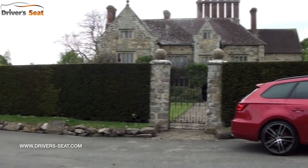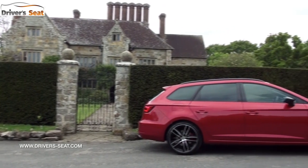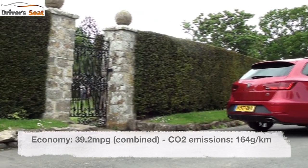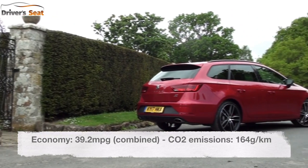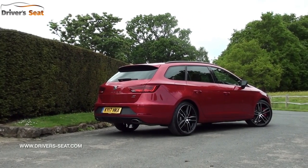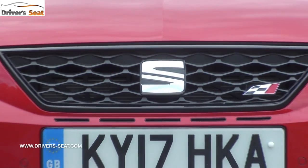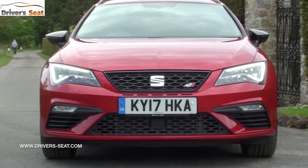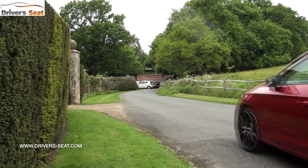What's making it work is SEAT's 4Drive four-wheel drive system, which is a Haldex VAQ system with a self-locking differential. On a combined cycle it's claimed to return 39.2 miles per gallon and emit 164 grams per kilometre of CO2, but on our test route we achieved around 29.5 miles per gallon over a combination of motorway and fun lane driving. That could be eked out to the early 30s with a light right foot.